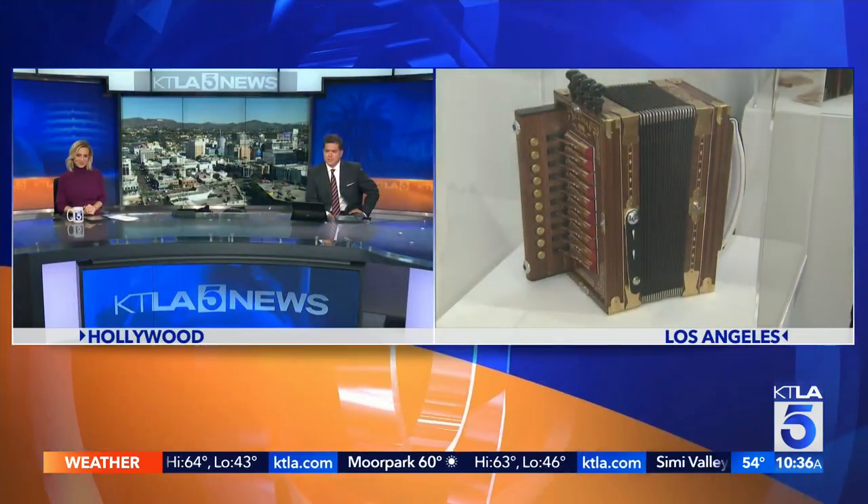The Craft in America Center is offering a hybrid art and craft experience due to the pandemic. KTLA's Gail Anderson is live in Los Angeles to show us this new exhibition.